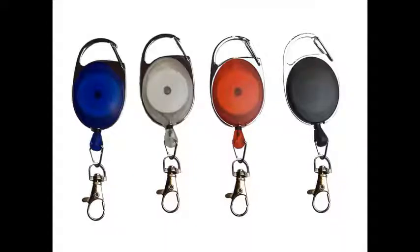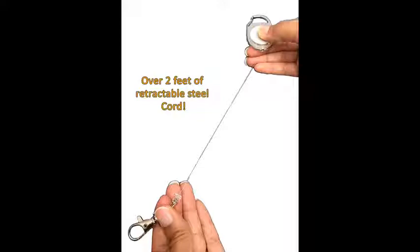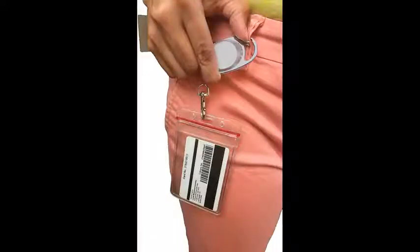Tonic Innovations Carabiner Badge Reel is the only badge reel on the market with a sturdy lobster claw clip and steel cord. The steel cord stretches out to over 2 feet. The reel clips easily to your belt loop, buttonhole, purse strap, or anywhere else you want to, ensuring that your ID is safe and secure.